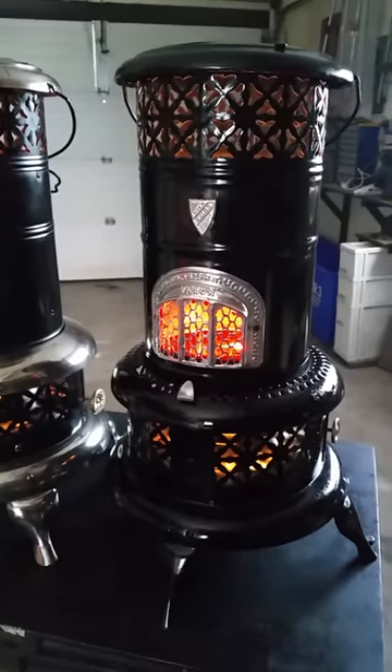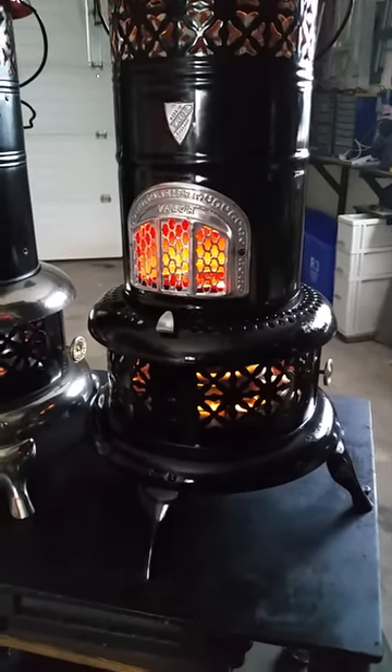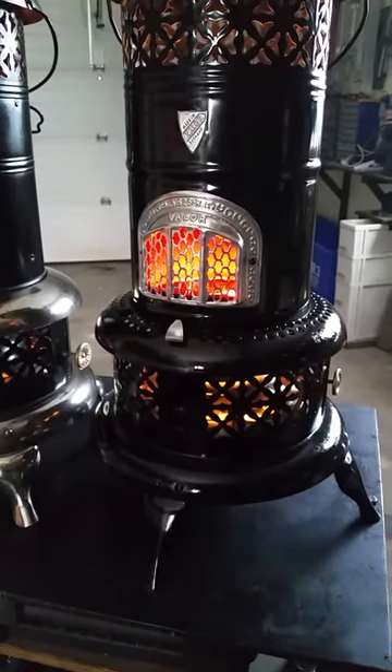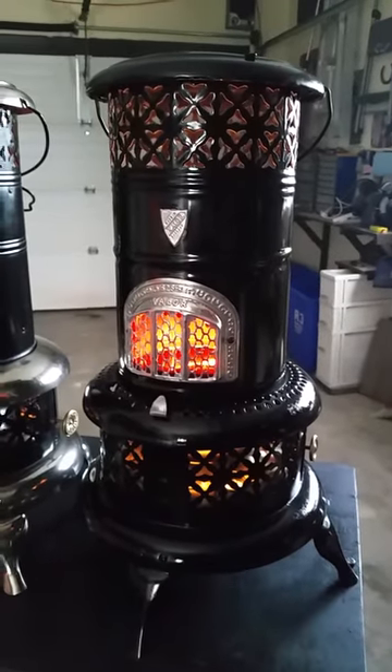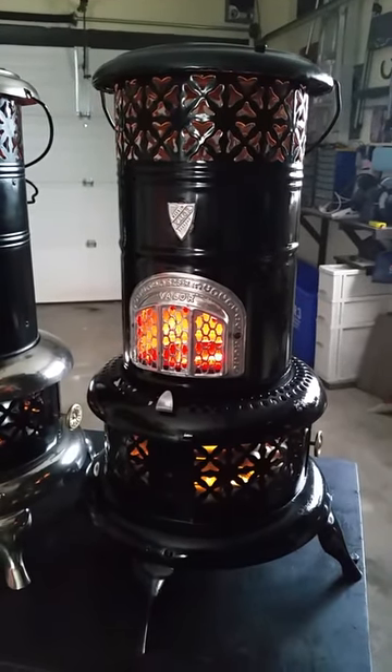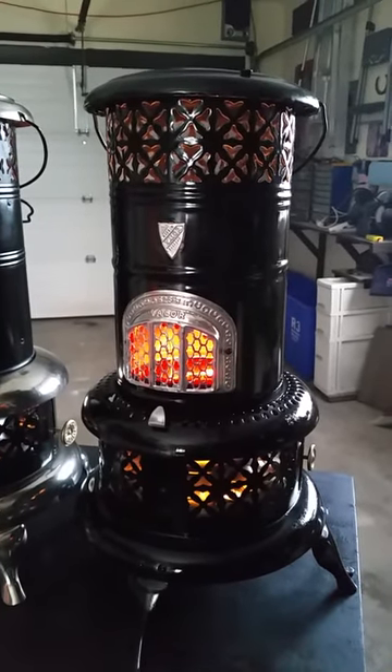It also came with a beautiful — you can't really see it — but a beautiful copper tank down inside that holds the fuel. And this is a 1914, so she's 103 years old, but working just beautiful.